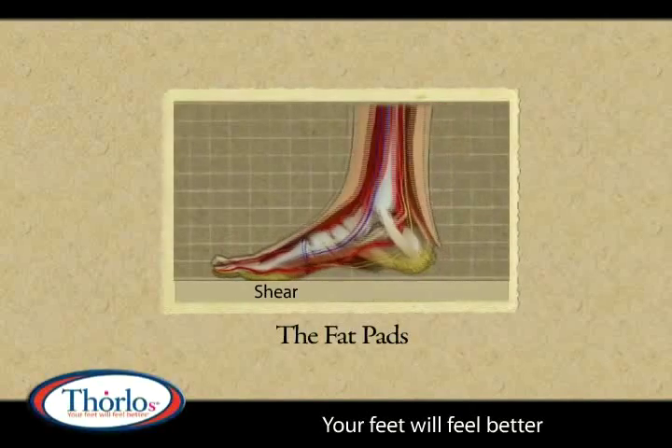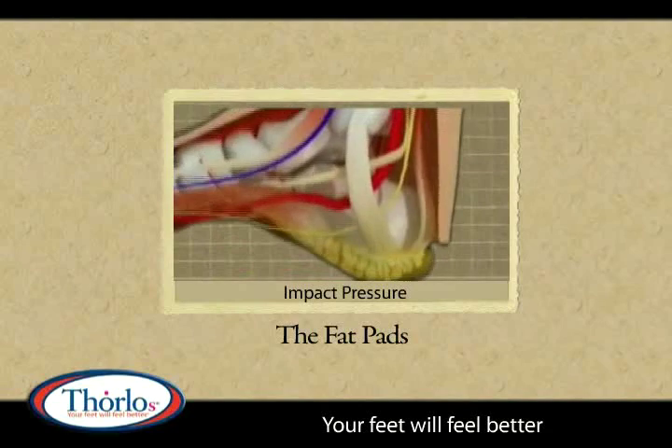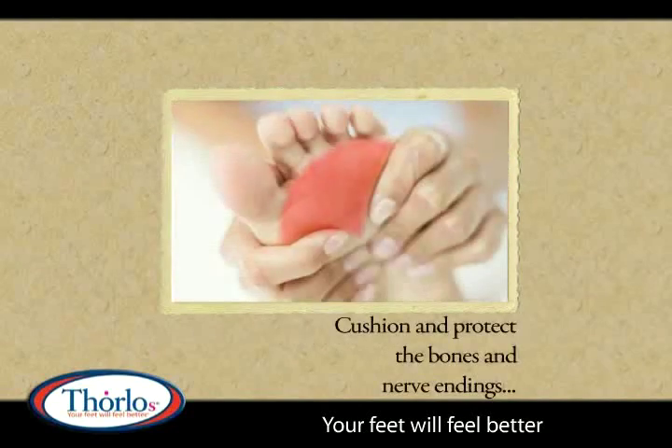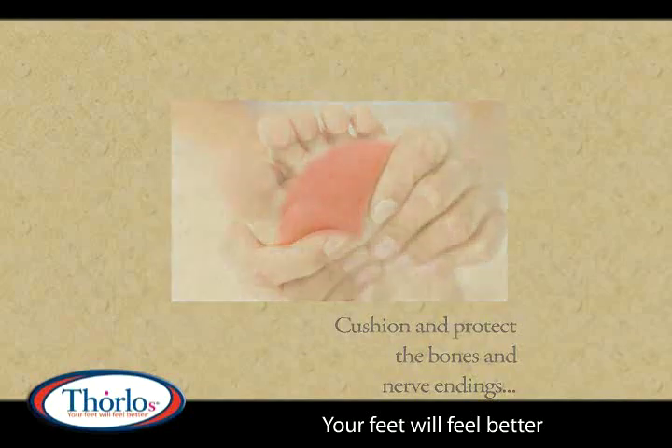As we age, we start to lose the fat pads under the heel and ball of our feet. These fat pads cushion and protect the bones and nerve endings in our feet as we go about our daily routines.